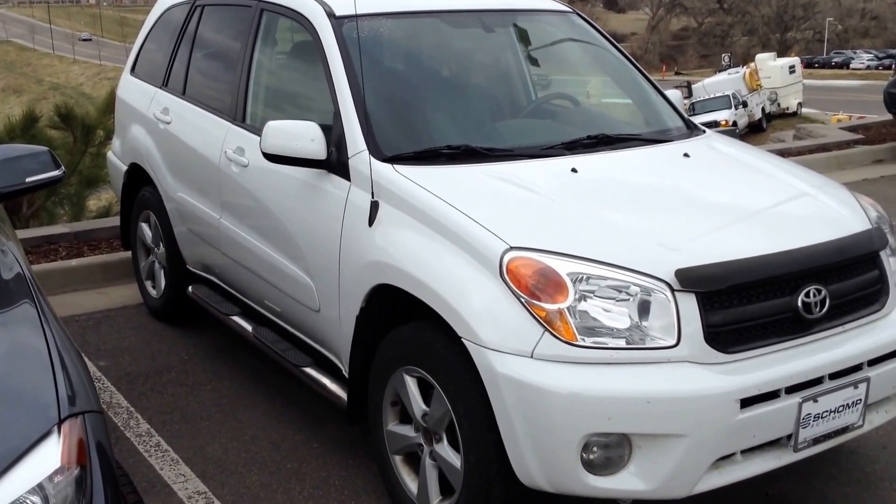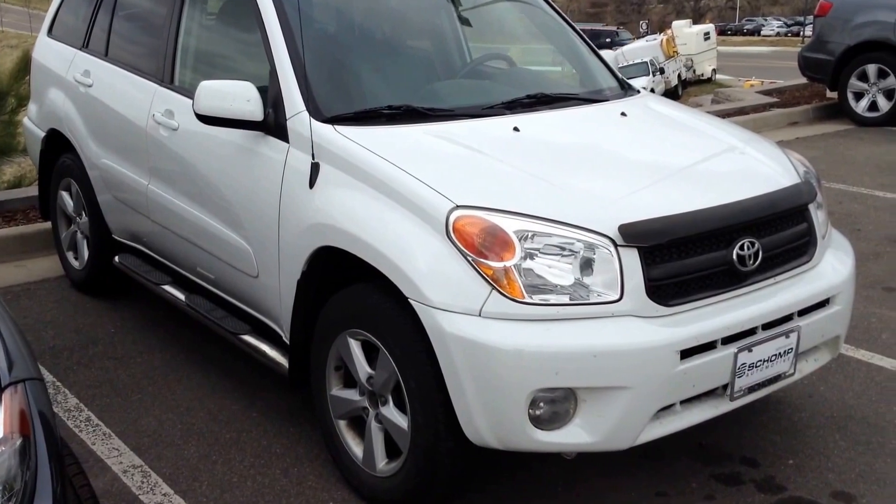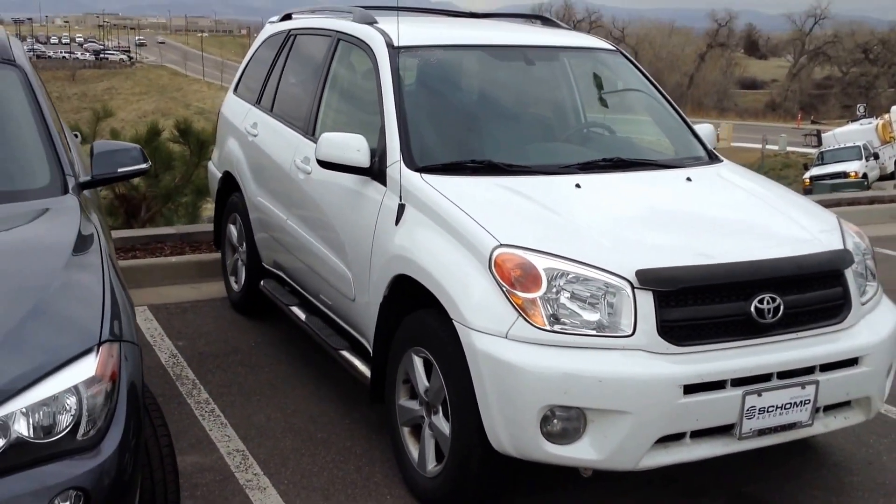Hi Steve, this is Chuck Northrup over at Shop BMW in Littleton. I wanted to show you a quick video as promised on this 2004 Toyota RAV4.